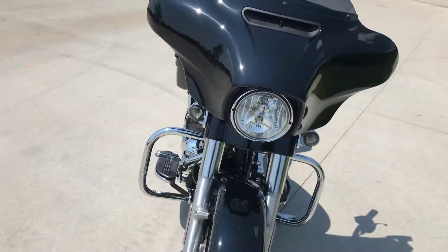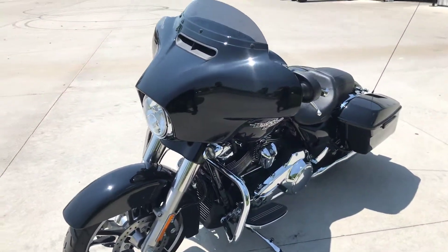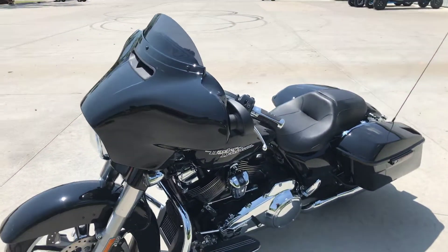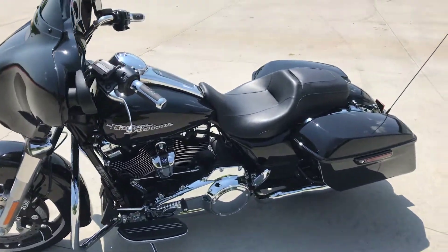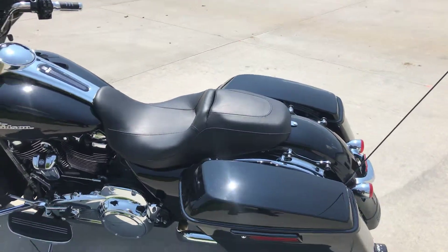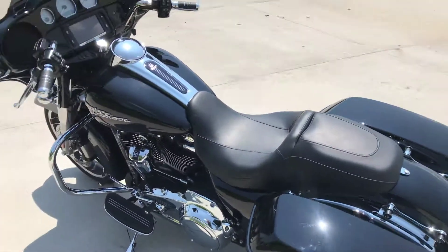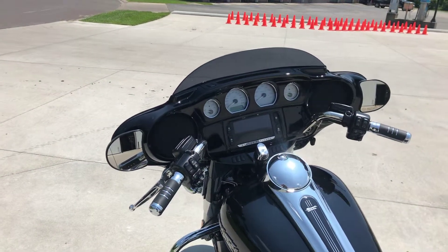We sold it new — the owner is a multiple motorcycle owner and they just traded it back in on a 2019 model Limited. If you want something that's perfect, we already spent money on Reinhardt mufflers and it's got four-point docking hardware in the back, so you're good to go with a backrest or luggage rack. Come check it out.